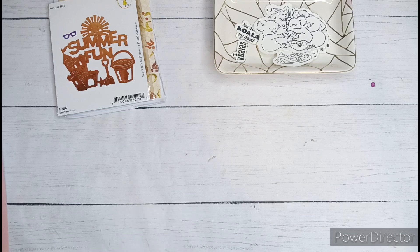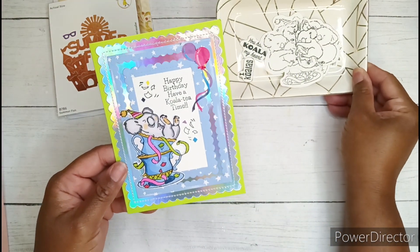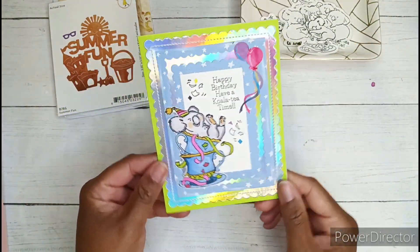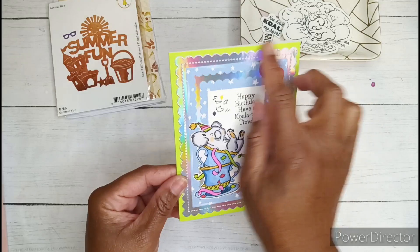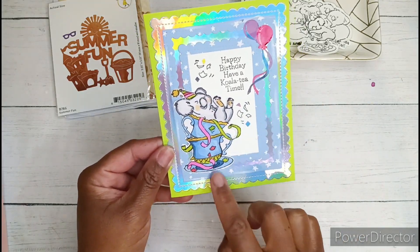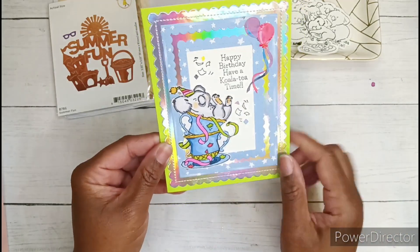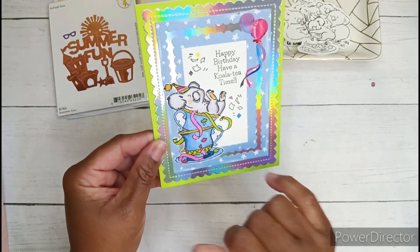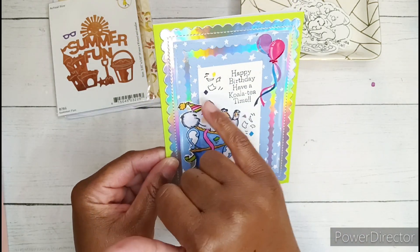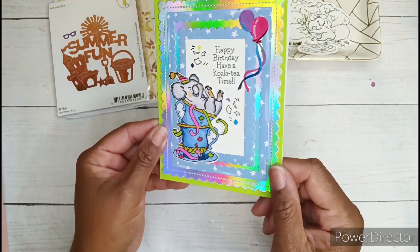I am definitely entering Pebbles' challenge. This is the card that I made using some of these stamped images, and I think I will package these up and send them to her as well. I just have a green card base, a die cut panel in an iridescent color, and my little koala colored up with alcohol markers. It says 'Happy Birthday, Have a Koala Tea Time.' I also had some little stickers with balloons and confetti, and the stamp also had stamped confetti on it.